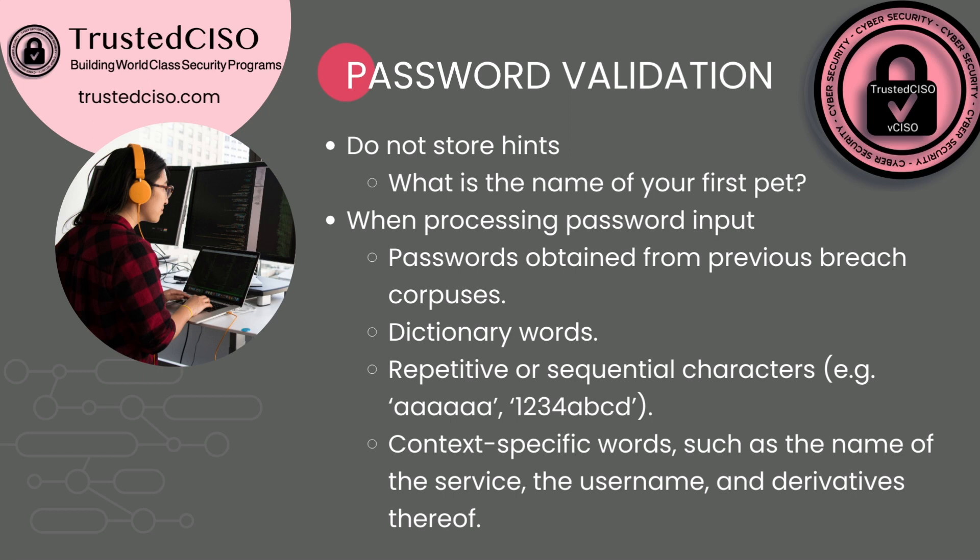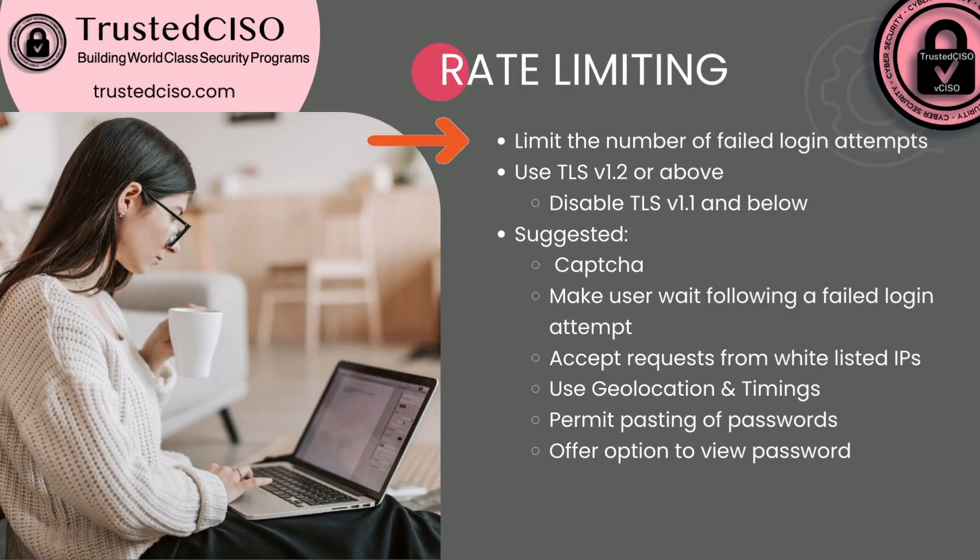To prevent rate limiting, you want to limit the number of failed login attempts. After five attempts — or even ten, as PCI allows up to ten — you want to lock them out. It could be for five minutes, or 20 to 30 minutes. PCI says 30 minutes. You can keep in mind whatever compliance standard you're trying to meet.